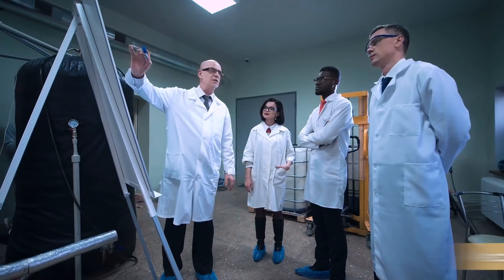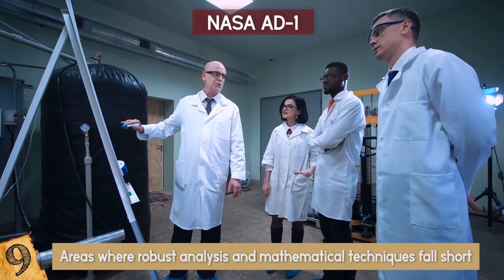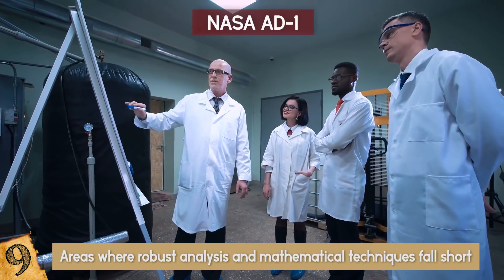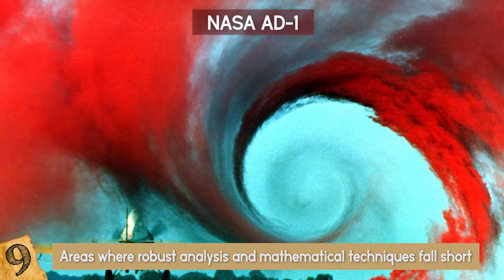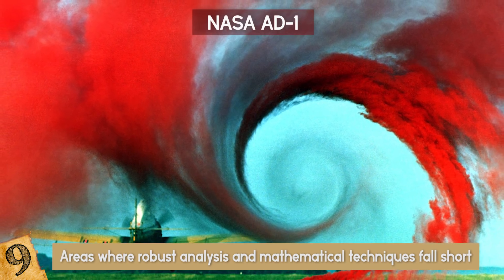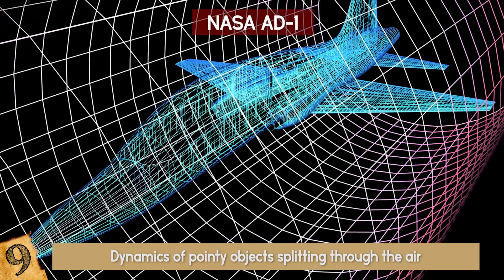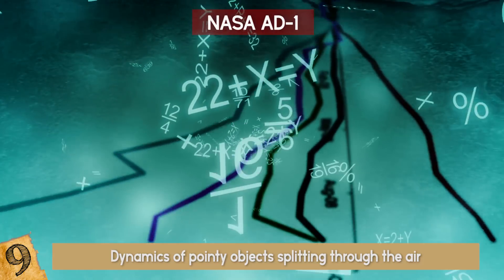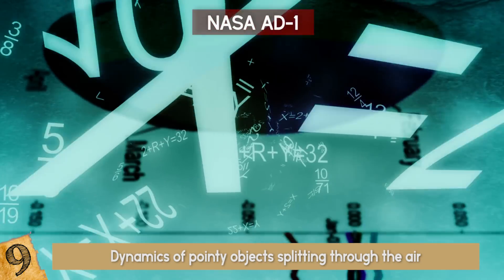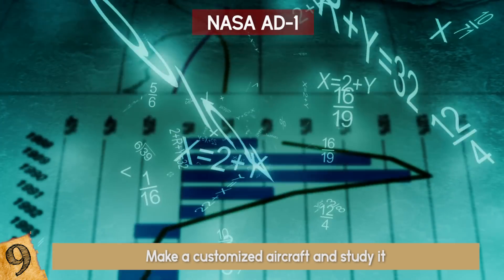The NASA AD-1 — often in science, you'd find areas where robust analysis and mathematical techniques fall short in solving complex engineering problems. Aerodynamics a few decades ago was a daunting field that was a huge challenge. Topics such as the dynamics of pointy objects splitting through the air and airplane configuration were subjects of great interest and uncertainty. The variables involved were too many, and the complexity left engineers with only one path: make a customized aircraft and study it.